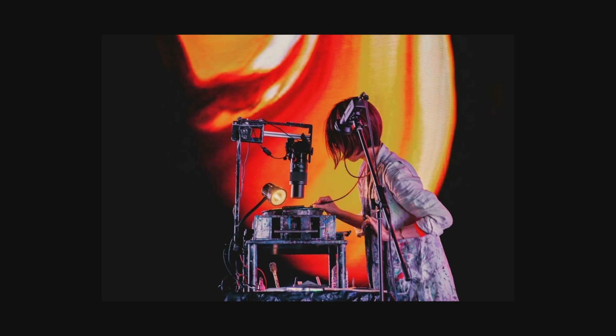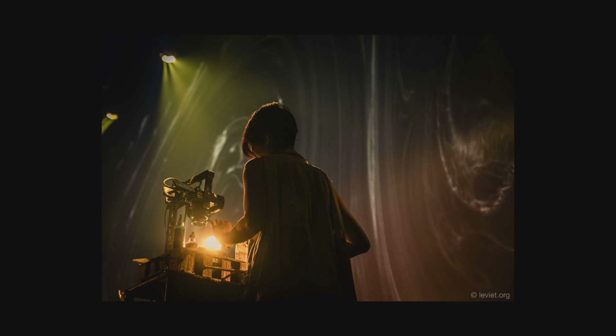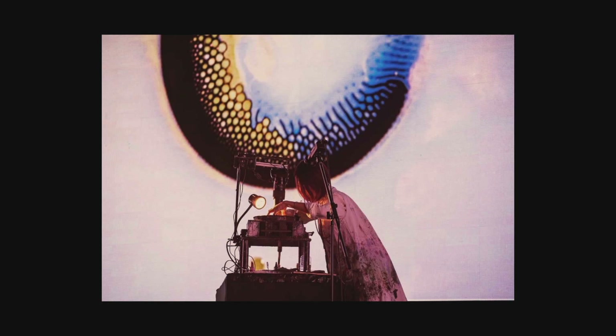Another artist I admire is Akiko Nakayama from Japan, who does very interesting work using high-resolution cameras. But at the heart of her work are really liquids and organic analog things. Although she's using all this high-tech technology, it's really the hands-on, in-the-moment, real, live approach to visuals that she's bringing — and I think that's really cool.